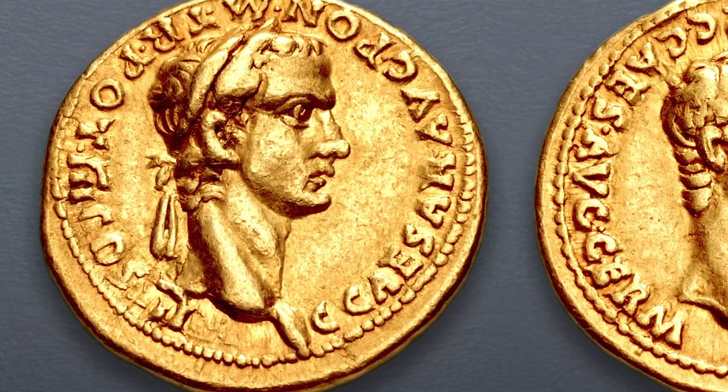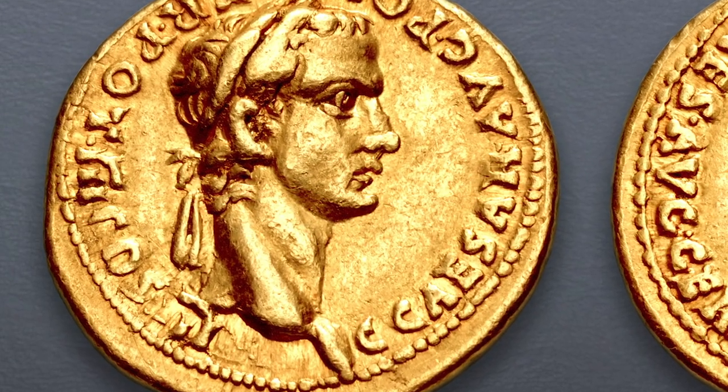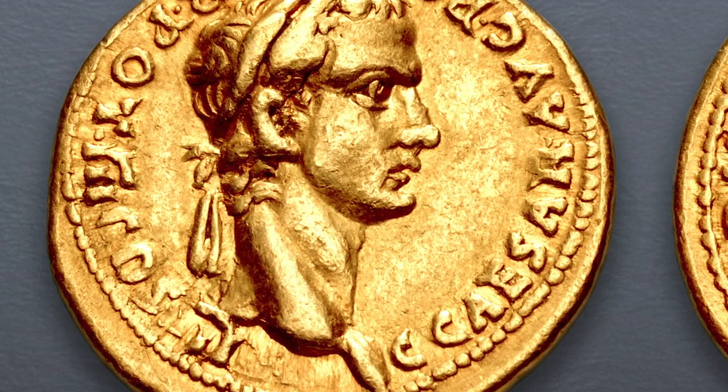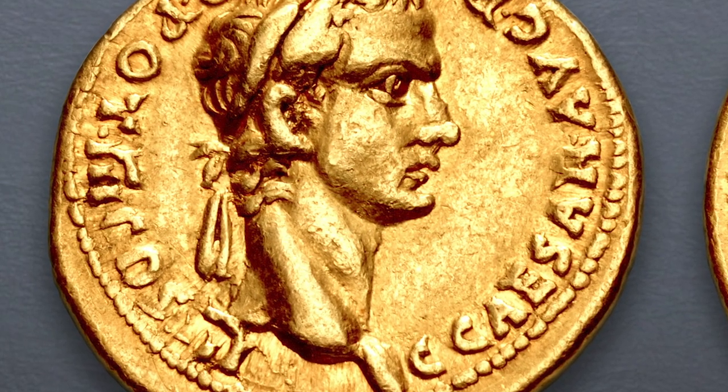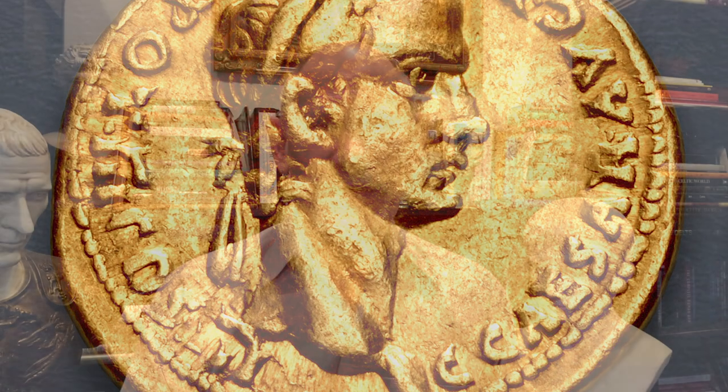Most of his aurei are of the double portrait type, with either his father, his mother, or the deified Augustus on the other side of the coin. A coin of Caligula is a keystone coin in any 12 Caesars set, and it will set you back quite a bit. In fine to VF condition, we're talking $25,000. In EF or mint state, surely in the mid to low six figures. They are rare, they're expensive. The bad ones are always the pricey ones.